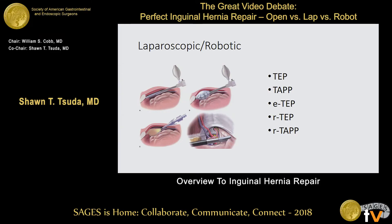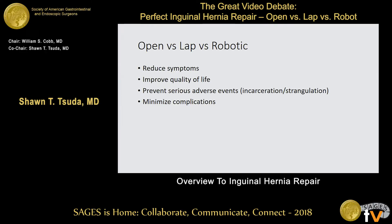As far as laparoscopic and robotic, we're going to rehash the whole TEP-TAPP debate. As robotic repairs have come up, TEP has been popular, but you can do them as TAPP. And then there's a variation of the laparoscopic TEP repair called Enhanced View TEP, where you move back a little bit and get a little space to work with. As we go through this debate and get our wonderful speakers up, I want us to think about hernia repair outcomes.